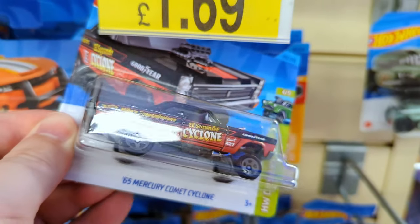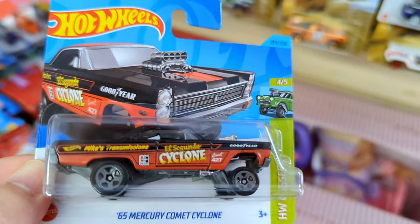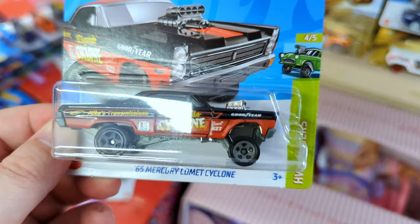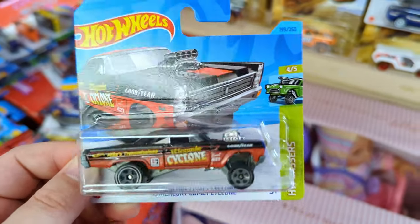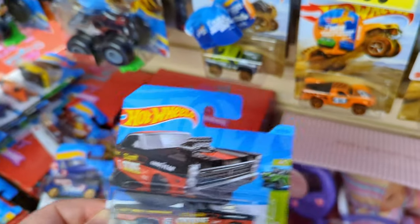I thought this was the super treasure hunt Cyclone. My heart skipped a beat for a second there. It's nice - really nice. I do like this casting. Black with that burnt red color, great little graphics on the side. Overall, a fantastic looking Gasser. Shame it's not the super, but can't win them all.